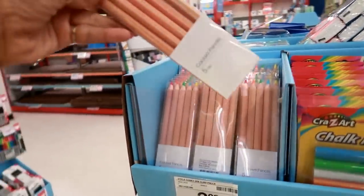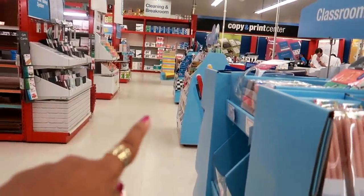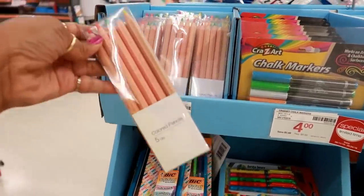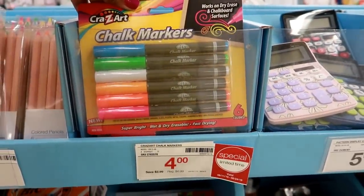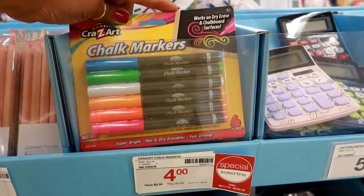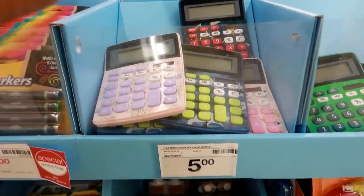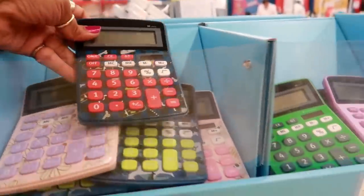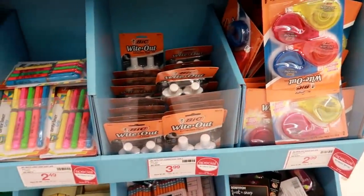At some point I am going to make my way over to the backpacks, but I'm just going down this little row right here. Chunky five-pack of colored pencils $3.99. Chalk markers — works on dry erase and chalkboard surfaces for $4. Cute little calculators for $5. More whiteout — $3.99 for the regular style.